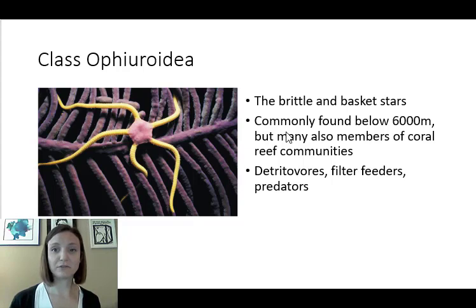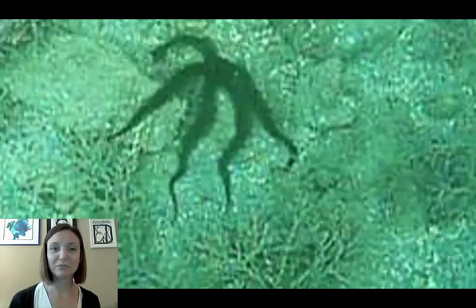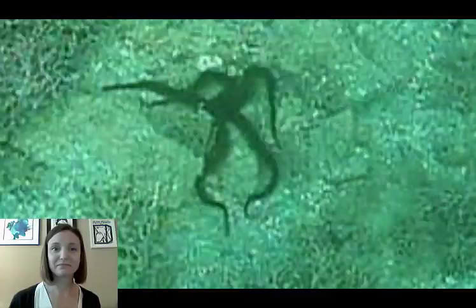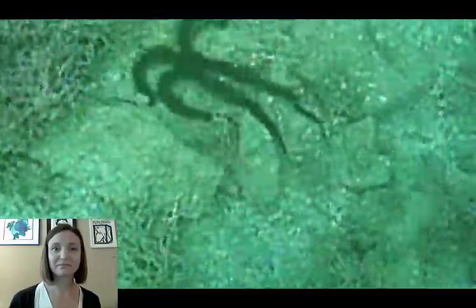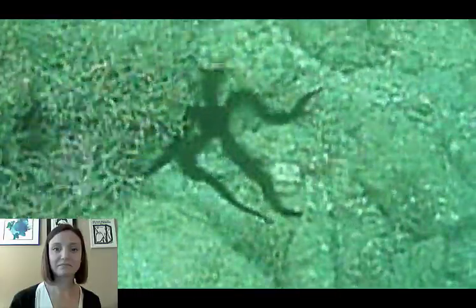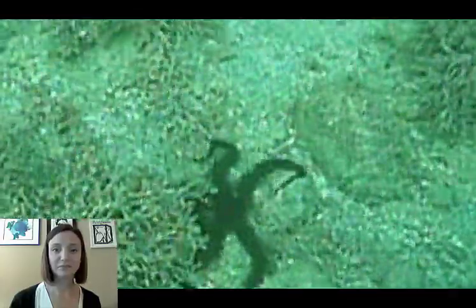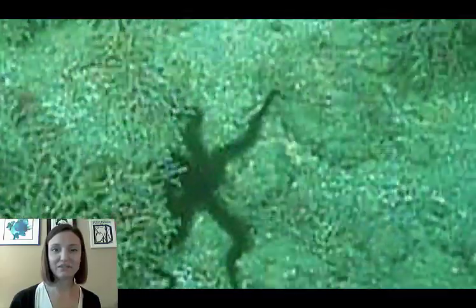Here's an example — it's a low quality video, but it shows what they look like when they're moving. They're pretty fast considering they're using all those tiny tube feet.